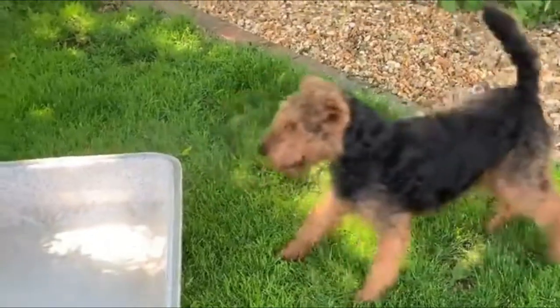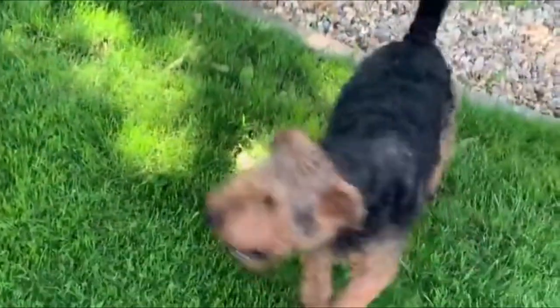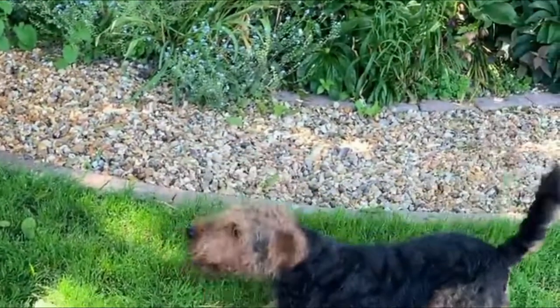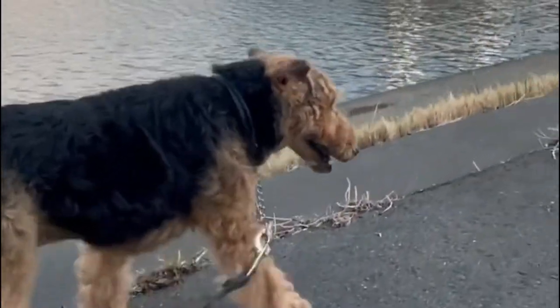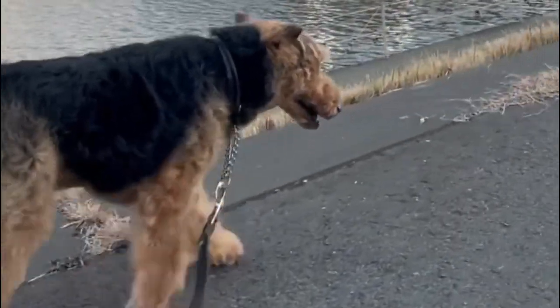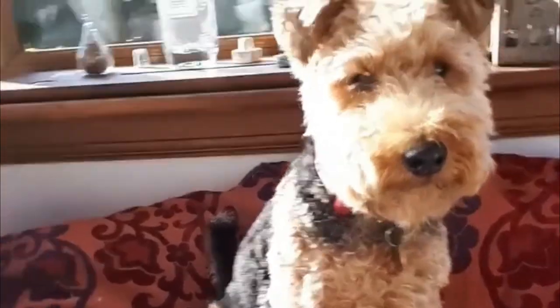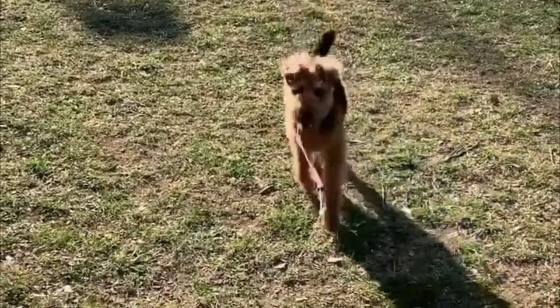Appearance. The Welsh Terrier is sturdy and medium-sized. Some might describe the dog as stocky, but appearances can be misleading. These puppies have ample energy and they will run after animals in the playground if you let them. A typical Welsh Terrier weighs between 20 and 22 pounds.